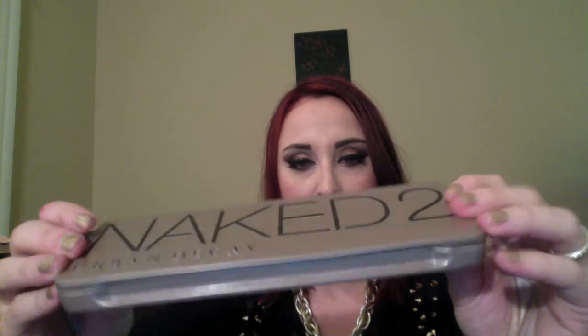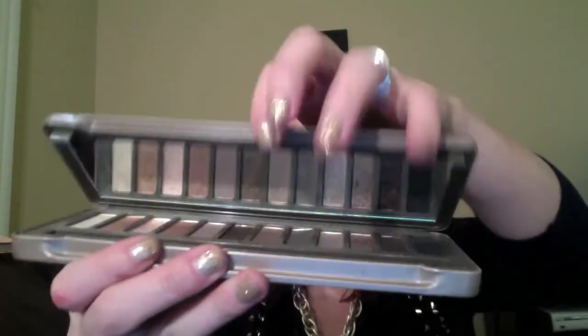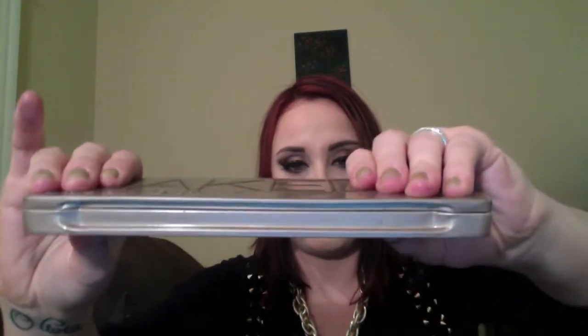Next one: Urban Decay Naked 2 palette. Slim, sleek. Do you hear that? It's hard. It's good. And it has a locking closure. So whether or not you're traveling or just needing to store this without damaging it, this is perfection.